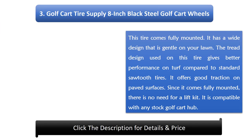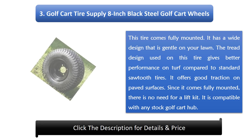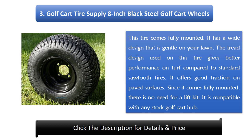Number 3: Golf Cart Tire Supply 8-inch Black Steel Golf Cart Wheels. This tire comes fully mounted. It has a wide design that is gentle on your lawn. The tread design used on this tire gives better performance on turf compared to standard tires. It offers good traction on paved surfaces as well. Since it comes fully mounted, there is no need for a lift kit. It is compatible with any stock golf cart hub.